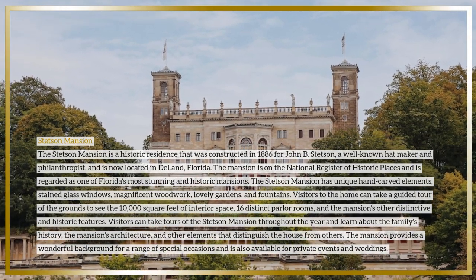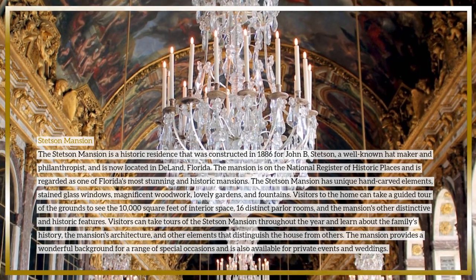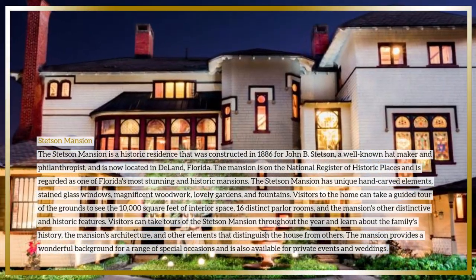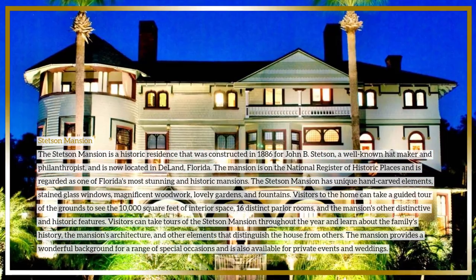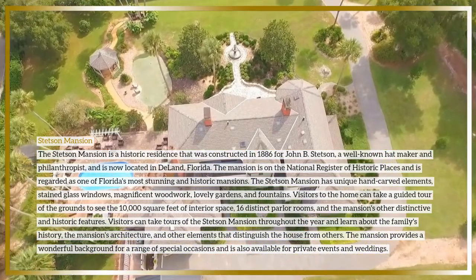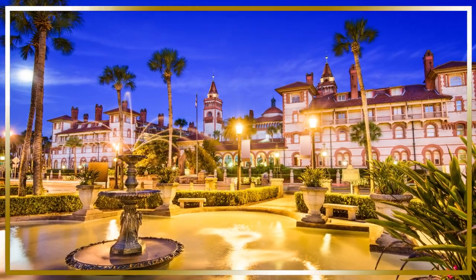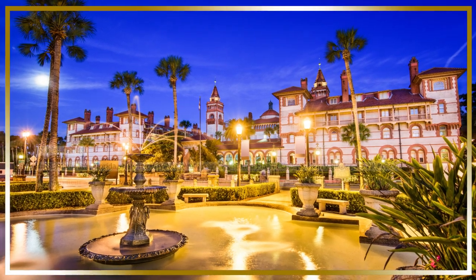Visitors can tour the Stetson Mansion throughout the year and learn about the family's history, the mansion's architecture, and other distinctive and historic features. The mansion also provides a wonderful backdrop for a range of special occasions and is available for private events and weddings.